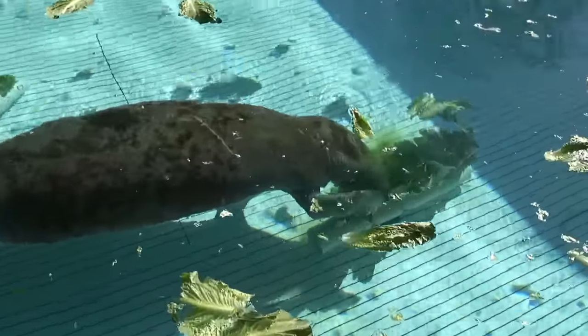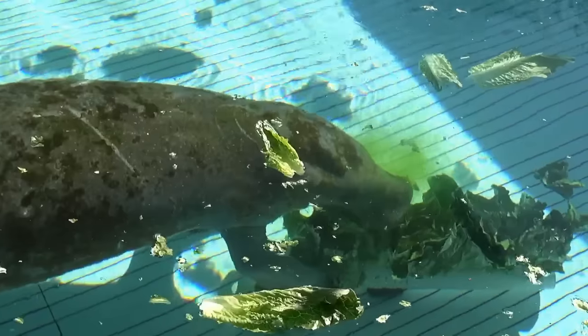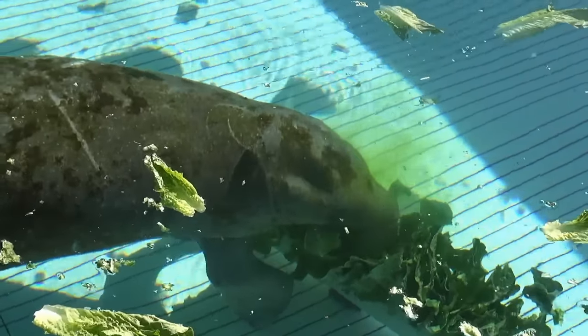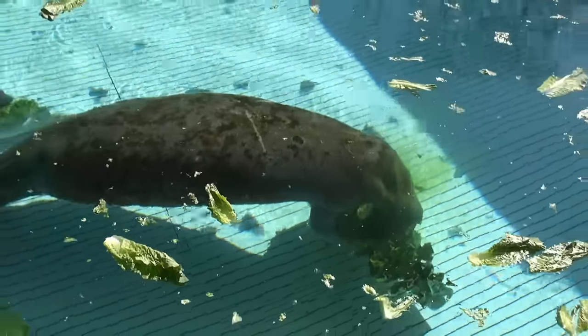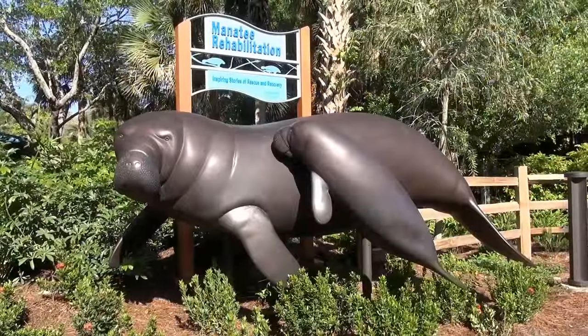The end goal is to rehabilitate the animal and return the animal. So once the animal is rehabilitated, we'll move them to another pool for a pre-release status. Maybe the animal just needs to put on some weight — we'll feed them to the point where we feel they're ready to be released. And it's not just us that determines the release; it's also our government officials and the partners we work with.